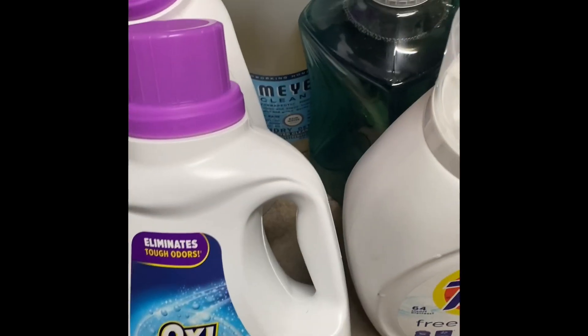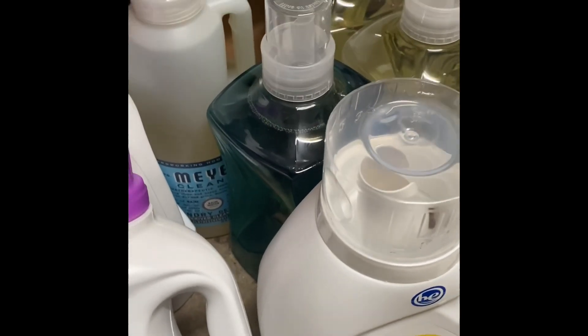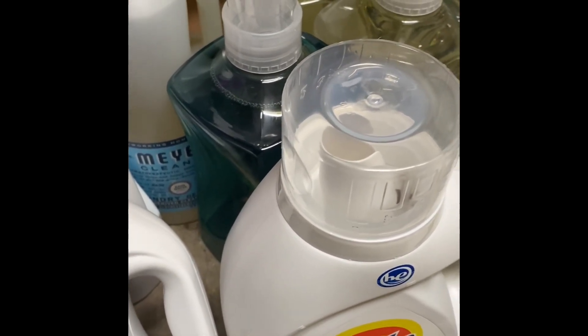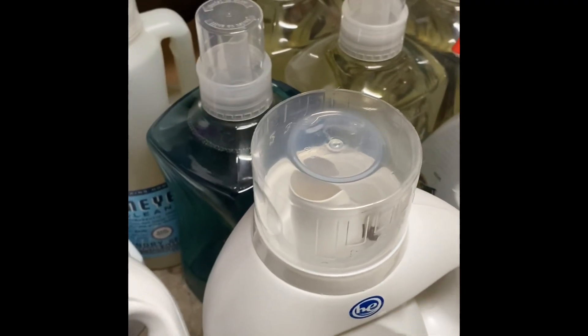Hey everyone, I just wanted to show you my 90% off haul I got from Walgreens. If you don't know, Walgreens is having like 90% off on laundry and a few other areas of the store, so it doesn't hurt to go check.